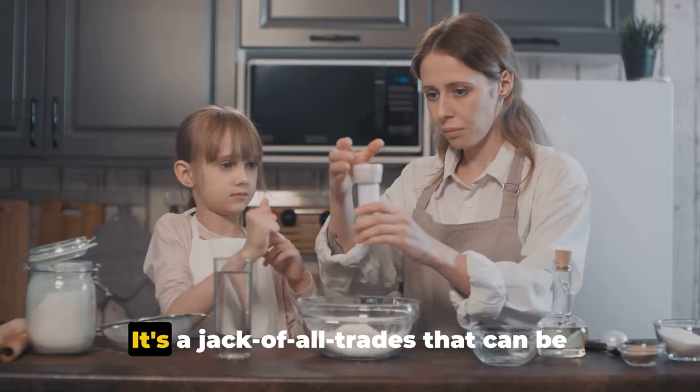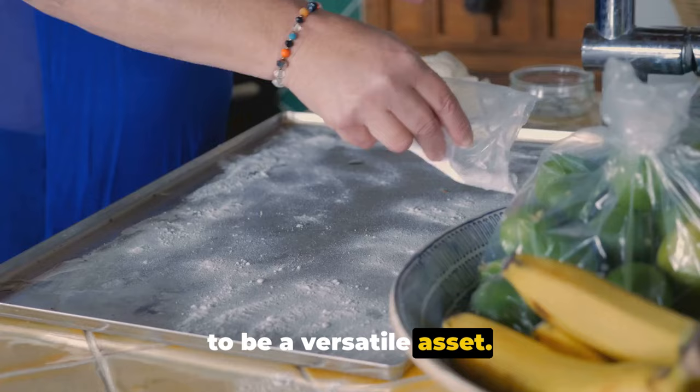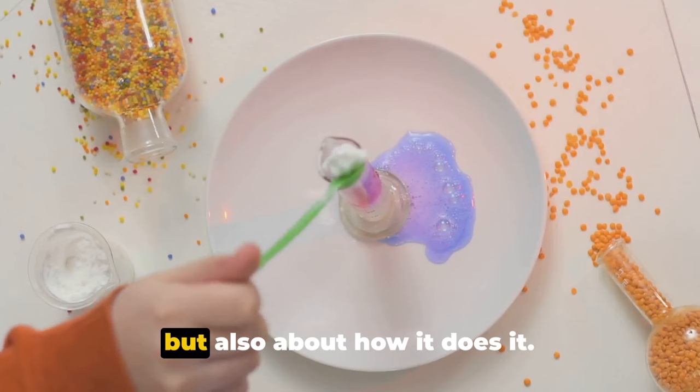From the kitchen to the garden, and even in your beauty routine, baking soda proves to be a versatile asset. It's an inexpensive, natural product that can replace many of the chemical-laden products you might be using now. Plus, it's not just about what it can do, but also about how it does it.